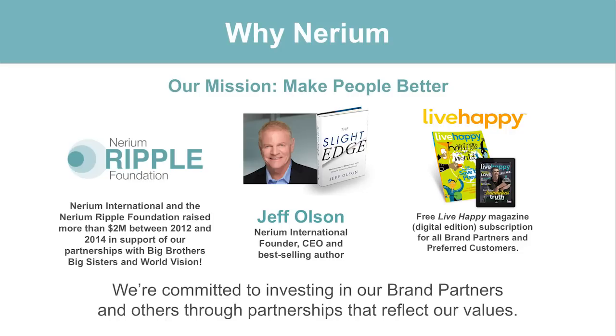Nerium International is an opportunity with really unlimited income potential. If you want to work with a company, you want to make sure the company is founded on the right ideals. Our mission, simply put, is to make people better. You can see our founder and CEO, Jeff Olson — also the author of the best-selling book The Slight Edge. We're not just a skincare company; we're a company that believes in people, growing a huge network on a global platform. We have the Nerium Ripple Foundation and our magazine, Live Happy, all about creating happiness around the world.